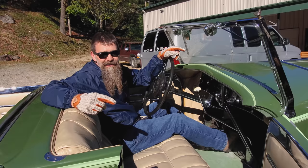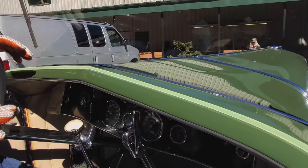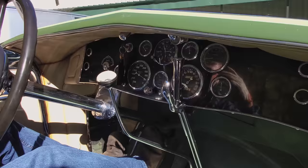So as you guys can see, the dash is fantastic. This is just the best attention-to-detail automobile that there ever was.